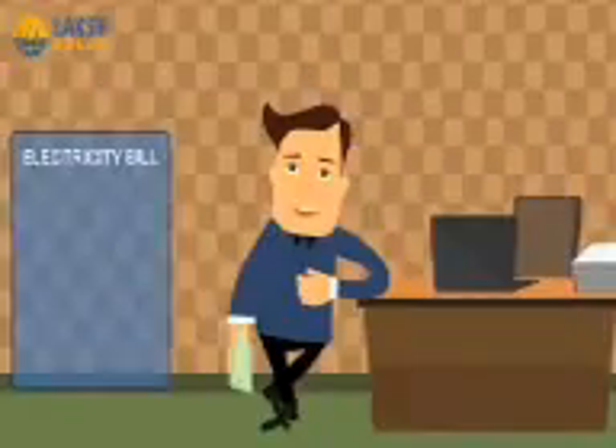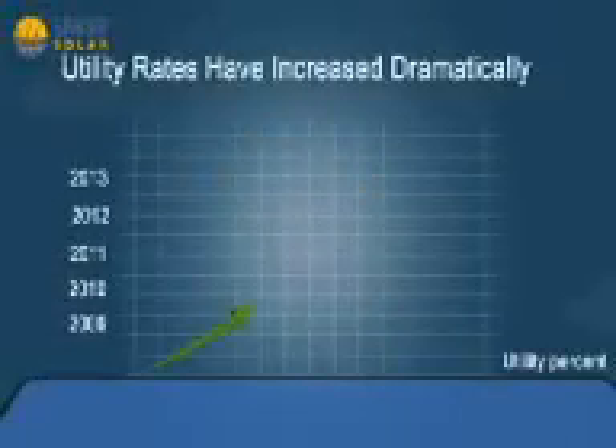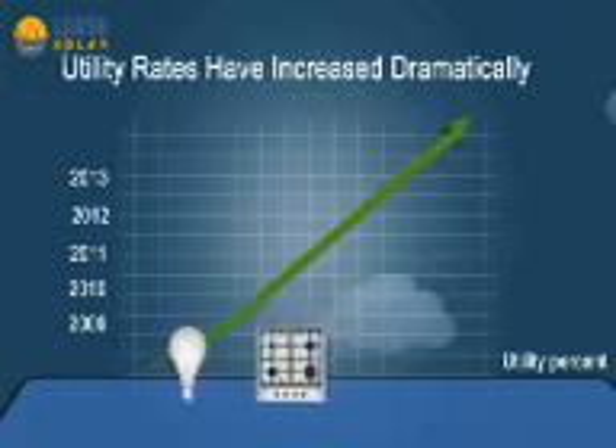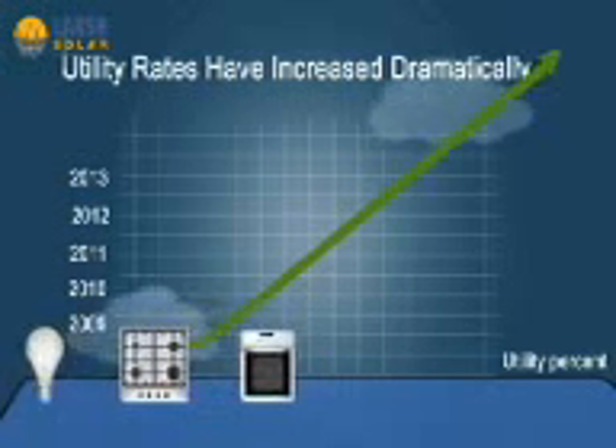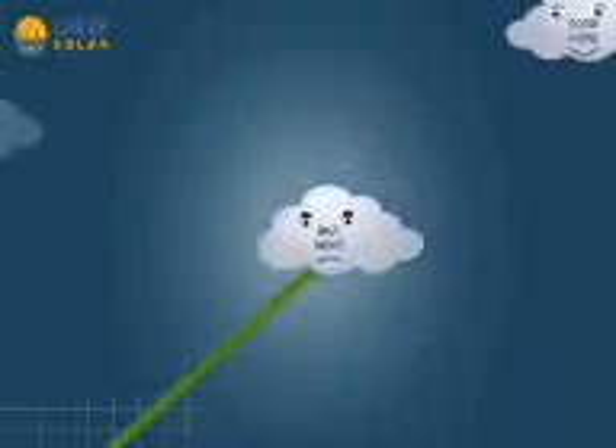Are you spending a large portion of your paycheck on a high electricity bill? Over the last 5 years, utility rates have continued to increase dramatically each year. Unless you stop turning on your lights, using your kitchen, and washing your clothes, it'll just be getting more and more expensive. That's the bad news, but here's the good news.